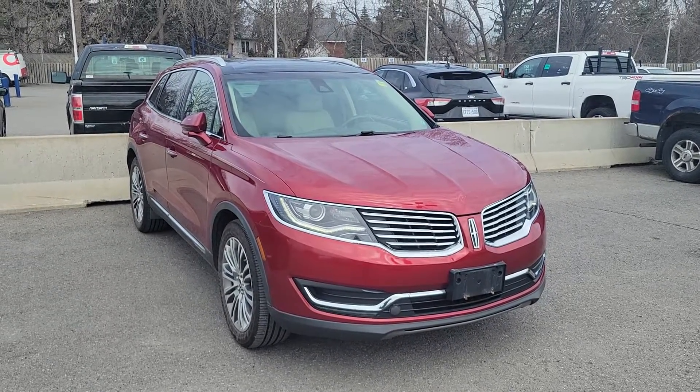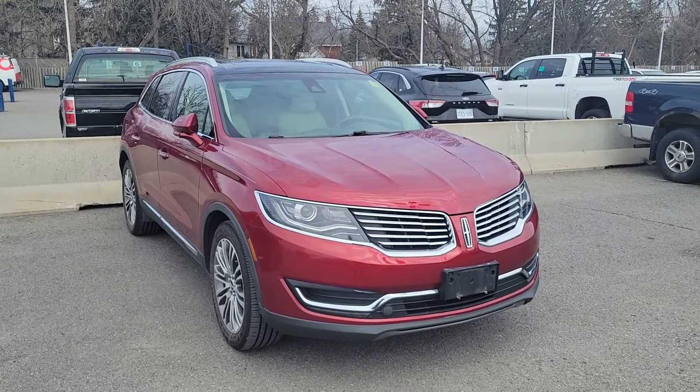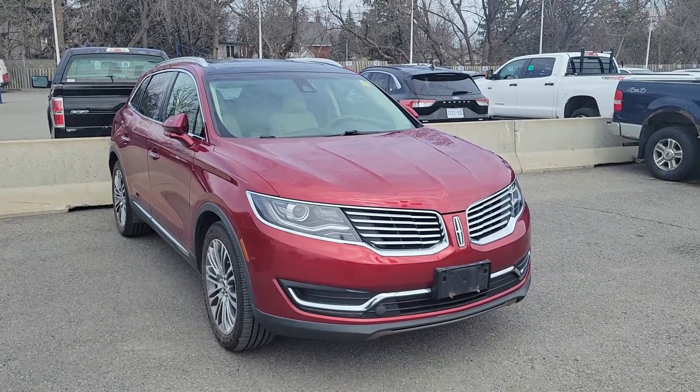Good afternoon, Robert. It's John Puttycomb here at Donnelly Lincoln. I called you yesterday about this 2016 Lincoln MKX.